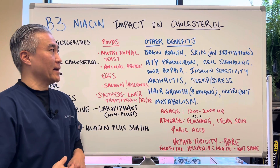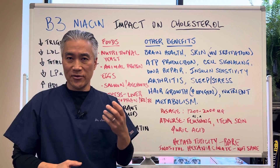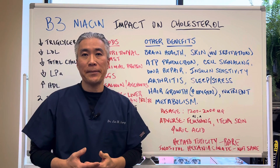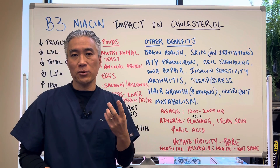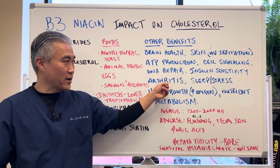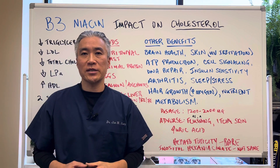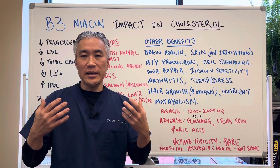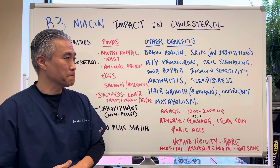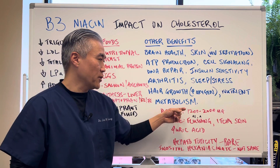Other benefits of taking niacin or nicotinic acid include brain health; skin health, especially if sun exposure irritates your skin — sometimes it's a lack of B3; ATP production; cell signaling; DNA repair; insulin sensitivity, which can help people who are diabetic or insulin resistant. It's also known to reduce inflammation and arthritis, help with sleep issues and stress management, and promote hair and nail growth by increasing oxygenation through that flushing effect. B3 is also a cofactor in the processing of fats, proteins, and carbohydrates — nutrient metabolism.